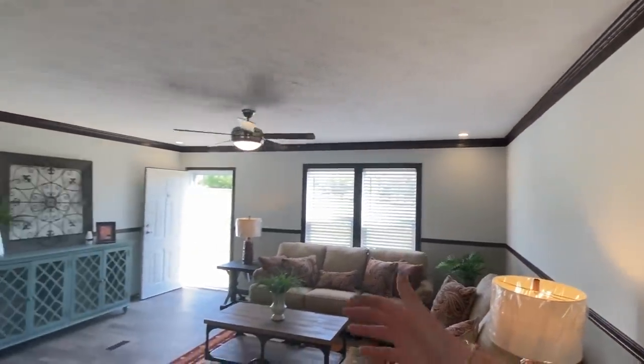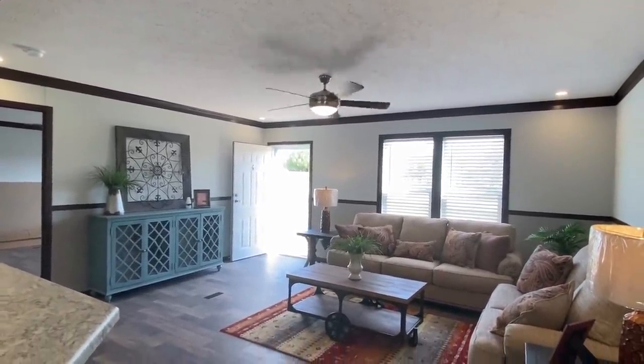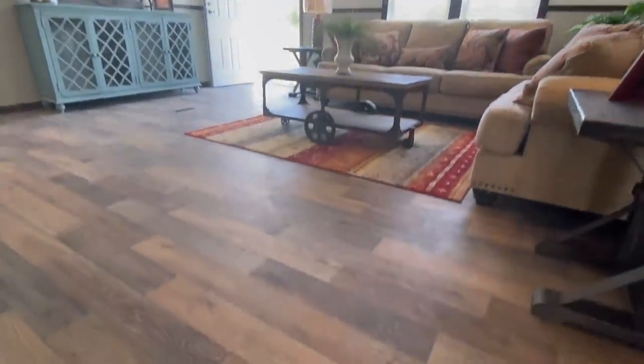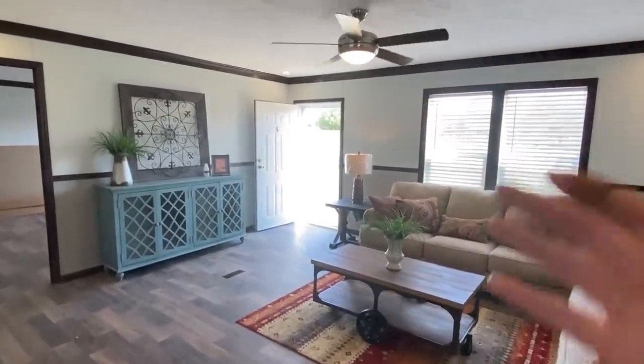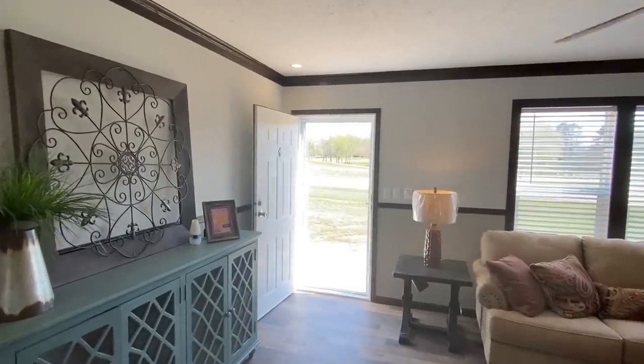So you walk to the front door, you have this huge living area. Let me get a quick shot of the flooring. And I hadn't showed you the kitchen just yet - I'm about to. Huge wraparound bar, okay?